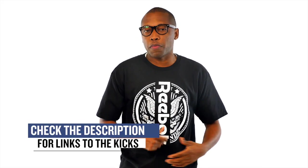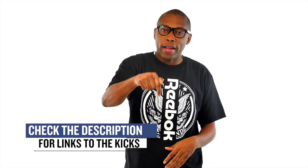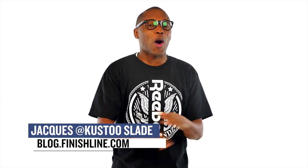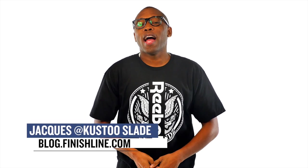Happy New Year to everyone. Be sure to check below for links to all of the shoes that I talked about in the video today, and also make sure you turn on your notifications so you know what's popping right here on this channel. Hit the thumbs up and share the video if you like. I am your host Jacques Slade. This is the Heat Check presented by Finish Line, and as always guys, I appreciate you. I'll see you next year. Peace.